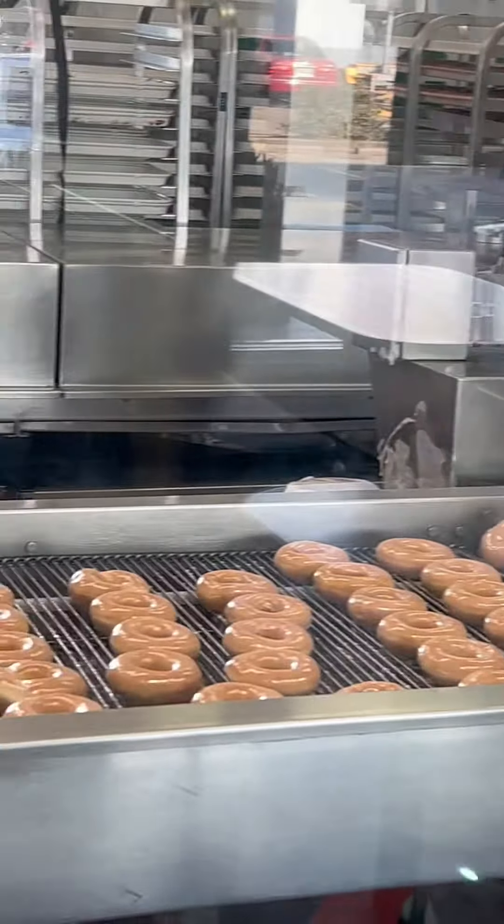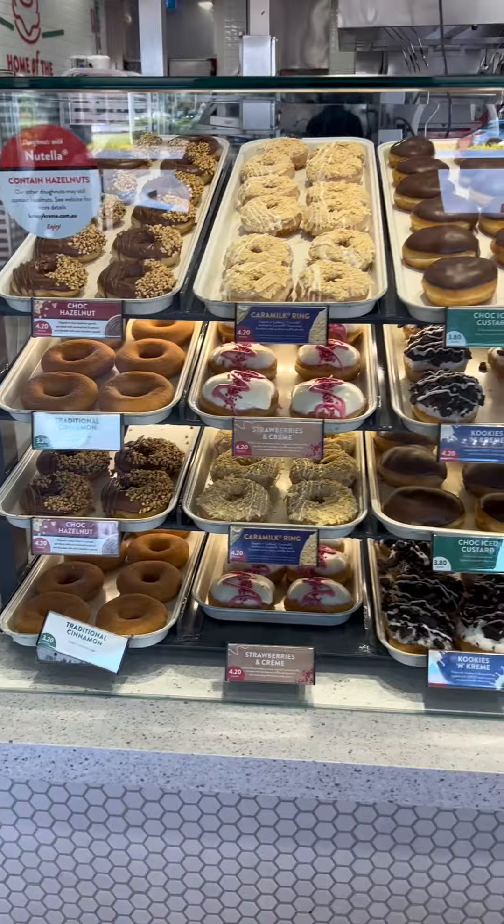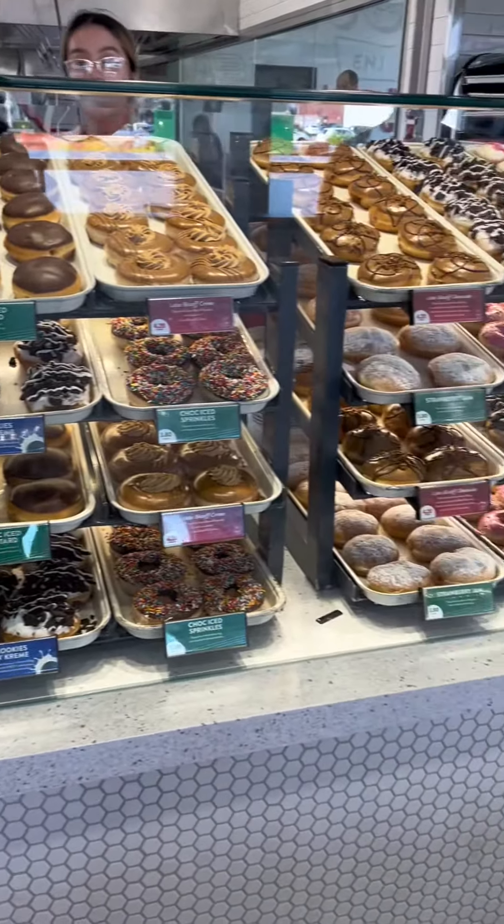Here you can see the finished products. You can pick whatever you want.